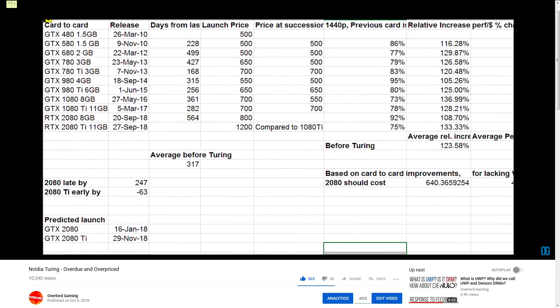This video is a follow-up to our analysis of Turing's 2080 and 2080 Ti. If you haven't watched that video yet, you can do so later. For now, here's a quick summary. Turing is the first generation of GPUs in a while that has brought a regression in price to performance rather than an improvement, or at least the 2080 and 2080 Ti have.